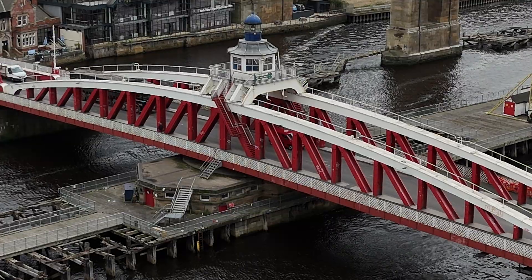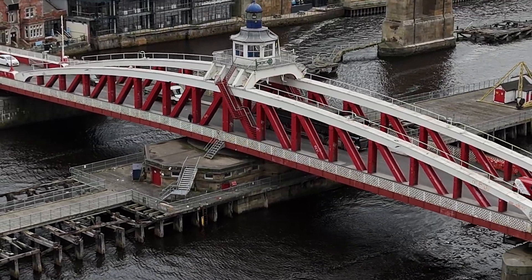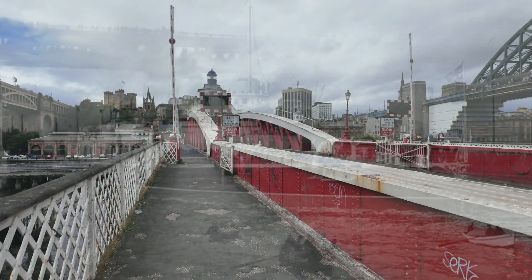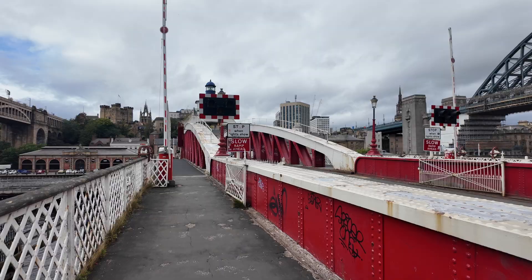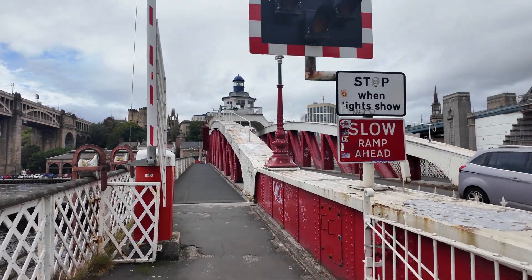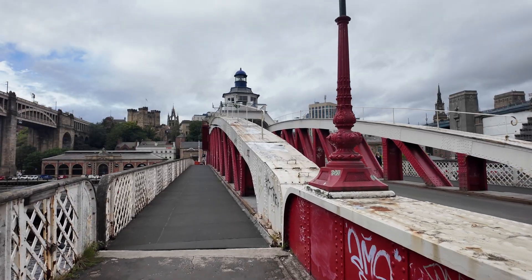Newcastle now had a bridge that didn't just cross the river — it moved for it. The bridge transformed Newcastle's river; now fast steamers and even Royal Navy battleships could sail upriver to Armstrong's shipyards. In 1924 the bridge swung over 6,000 times, an average of 16 times every single day. Each swing halted road traffic, but the industrial payoff was enormous. The bridge helped power the region's shipbuilding and armaments boom, placing Newcastle at the heart of Britain's industrial empire.